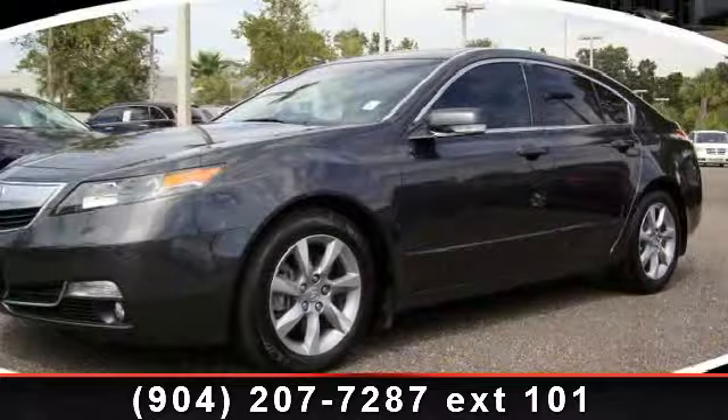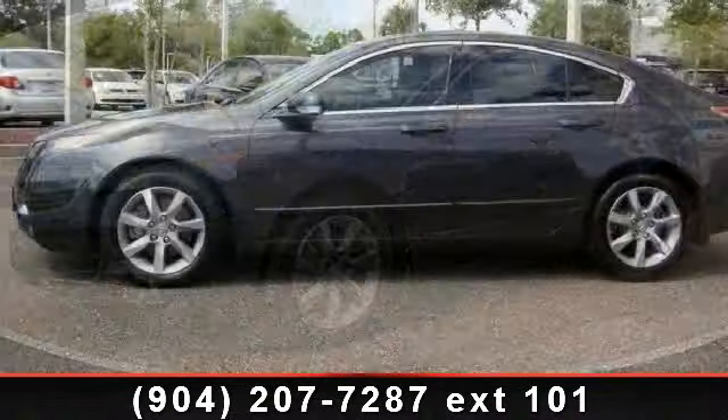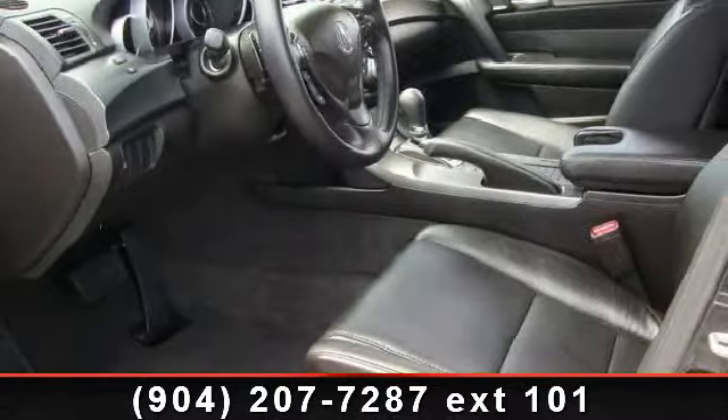12V auxiliary power outlet, steering wheel mounted cruise control, and power door locks. This car won't be available much longer. Call now to schedule a test drive at our dealership.